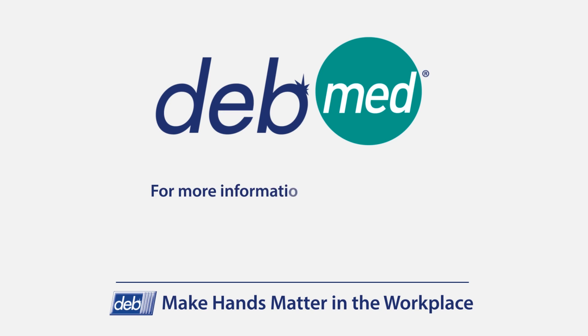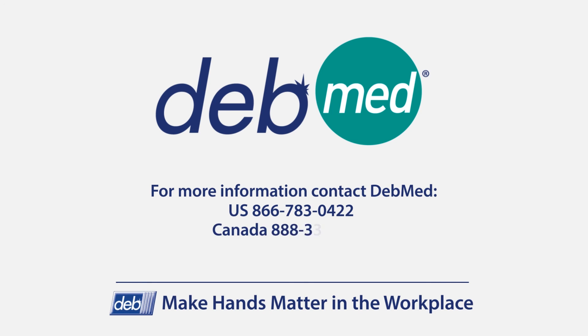For more information, contact DebMed in the U.S. at 866-783-0422, or Canada at 888-332-7627, or email marketing at debmed.com.